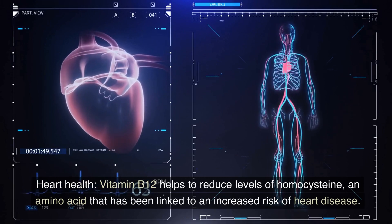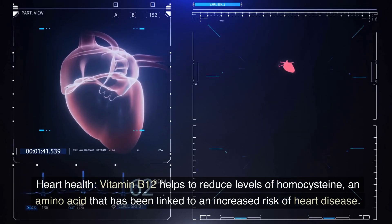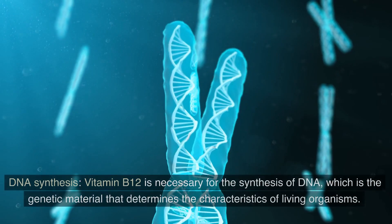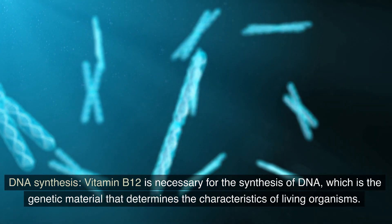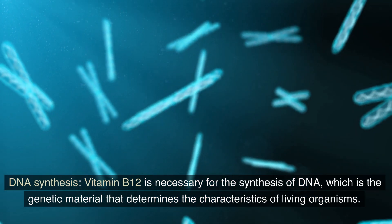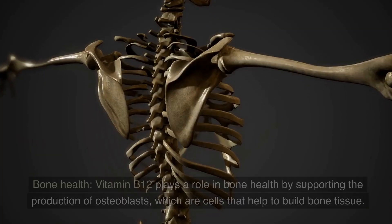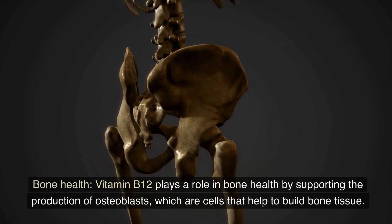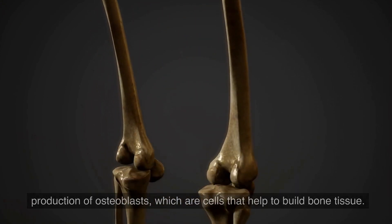Heart health: Vitamin B12 helps to reduce levels of homocysteine, an amino acid that has been linked to an increased risk of heart disease. DNA synthesis: Vitamin B12 is necessary for the synthesis of DNA, which is the genetic material that determines the characteristics of living organisms. Bone health: Vitamin B12 plays a role in bone health by supporting the production of osteoblasts, which are cells that help to build bone tissue.